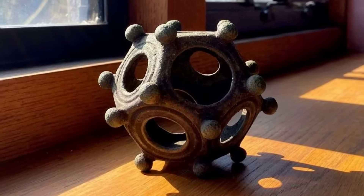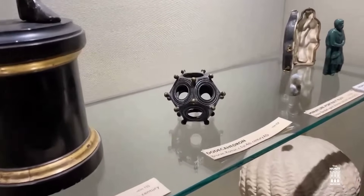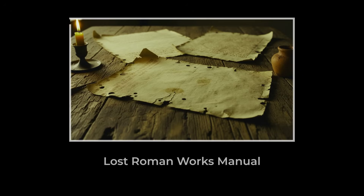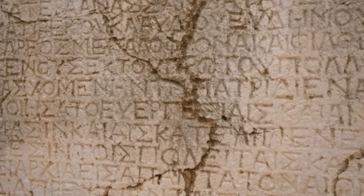For centuries, the Roman dodecahedron was treated as a historical oddity—a strange bronze shape with no explanation, a curiosity tucked away in museum storage rooms, barely worth a footnote. But in recent years, that changed. Not because we finally found a Roman manual describing its purpose, but because new evidence suggests Rome may have deliberately erased it.